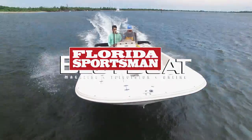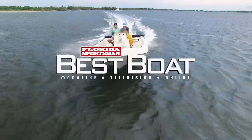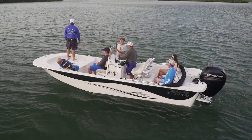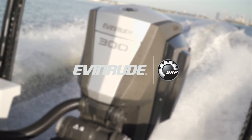When we come back, hosts George Labonte and Rick Riles take a closer look at a boat made to bring all of your family and friends out on the water — the Carolina Skiff 218 DLV. This segment brought to you by Evinrude, the outboards that are changing everything.